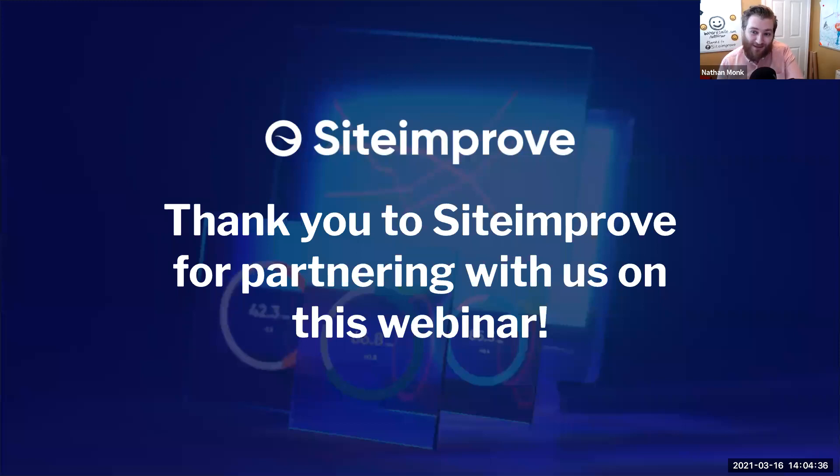As far as tooling goes, Siteimprove is easily one of the best for accessibility, and I really identify with how Siteimprove approaches accessibility reporting in the way that it leads digital teams through the process to create more accessible sites. So if you are looking at tooling, you should definitely go and check Siteimprove out.